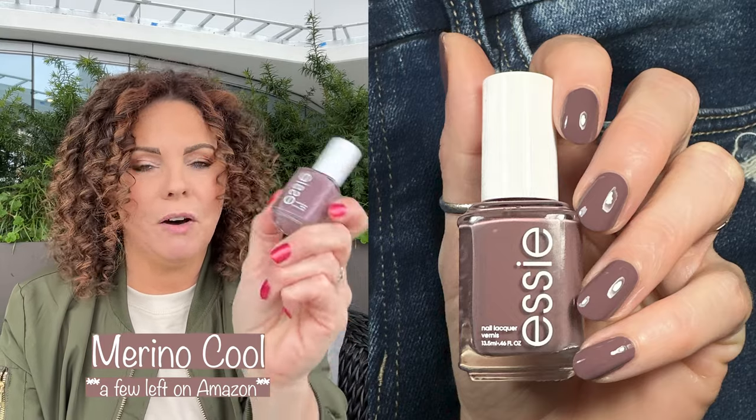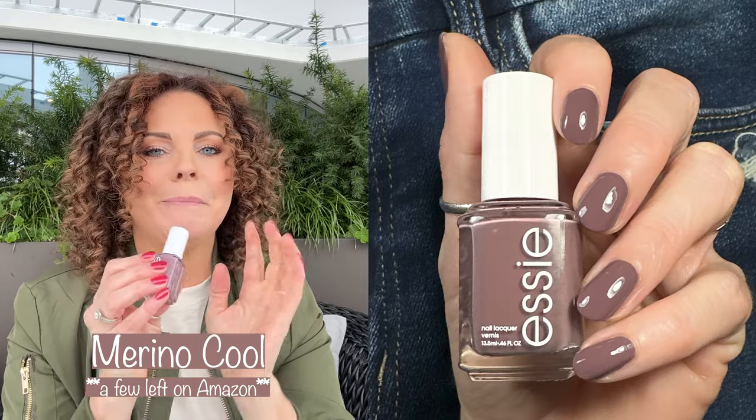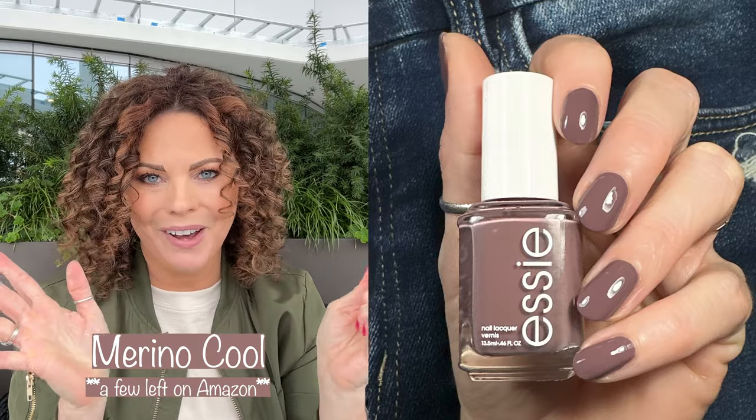Next up we have Merino Cool. This is a gorgeous polish for fall and for winter. I had this polish already, but a fabulous follower messaged me and she found this polish and it has a wide brush. So it's even more fabulous — and you know who you are. Thank you so much for this polish.